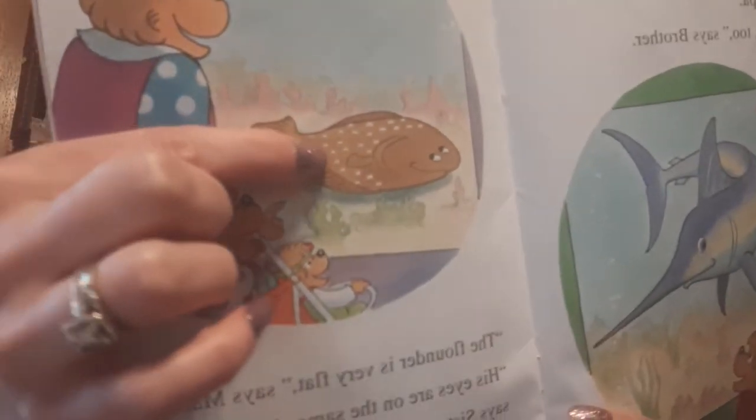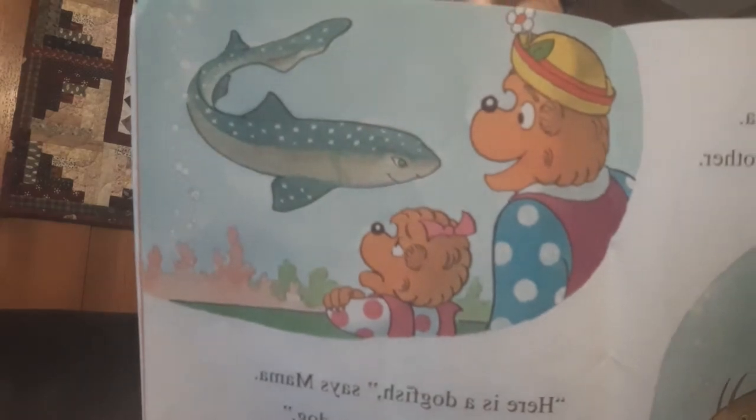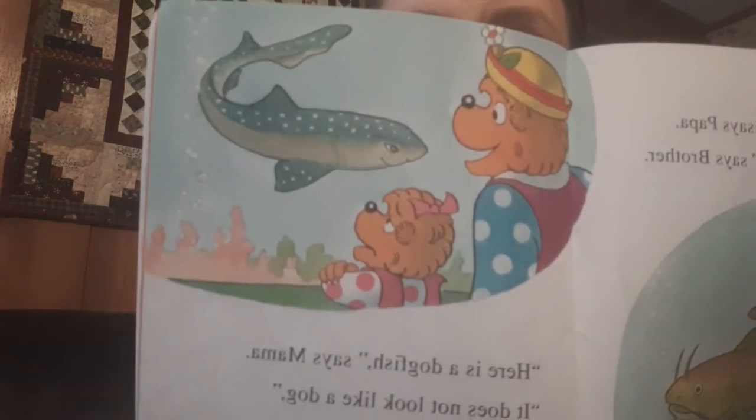The flounder is very flat, says Mama. His eyes are on the same side, said Sister. Ugh! So there's the swordfish and the flounder fish, and Sister thinks they're kind of ugly looking — they're not too fun looking. Here is a catfish, says Papa. It actually looks like a cat, said Brother. Here is a dogfish, said Mama. It doesn't look like a dog, said Sister. This way to the whales, says Brother. This way to the dolphins, said Sister. You'll see how it's got whiskers like a cat — but that's a dogfish. And I have to agree, I don't think it looks much like a dog either.